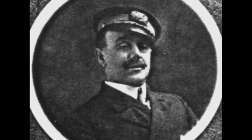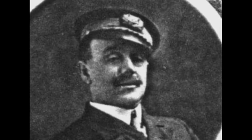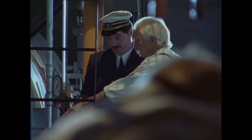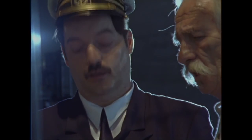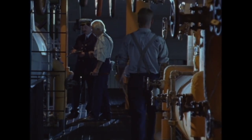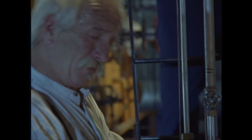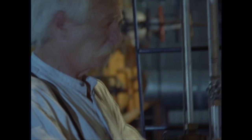Below decks, Captain of the Florizel, William Martin, is personally inspecting the ship. He has served aboard the vessel for more than six years. Captain Martin was married with two children living in St. John's. He'd been with the Red Cross line for quite a while, and he was a very experienced, well-respected captain. He was known to be quite cautious, and never really to have run into any trouble under his command.